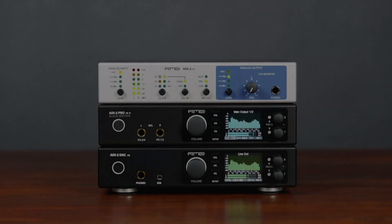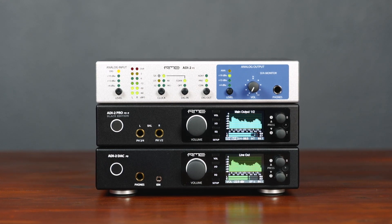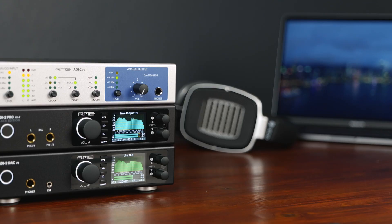Now, five years and several firmware updates later, the ADI-2 series has expanded, comprising three different products with different scenarios in mind. In this guide, we'll talk you through every product.